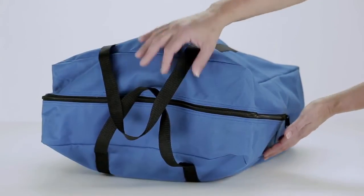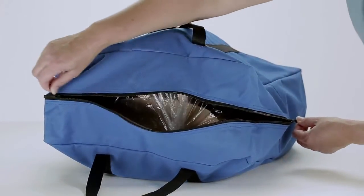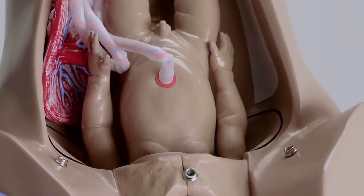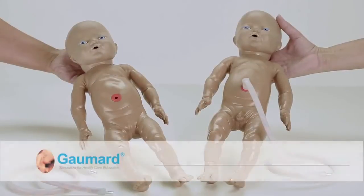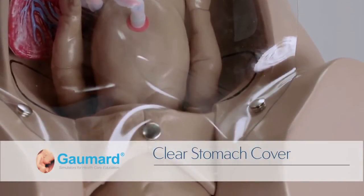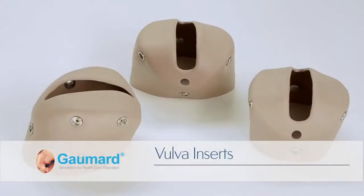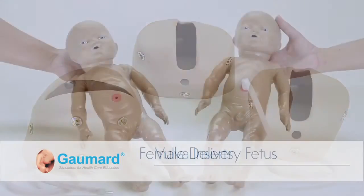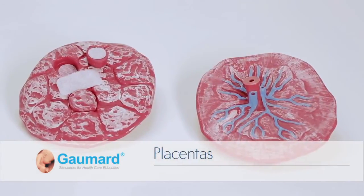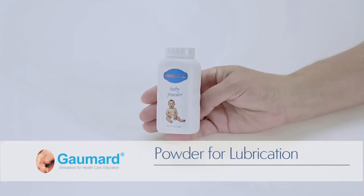The S500 Obstetric Suzy Simulator and accessories are conveniently packaged inside a blue transport bag. The package includes an instruction manual, the Obstetric Suzy S500 Simulator, a male fetus with a detachable umbilical cord, a clear stomach cover used for demonstrations, a skin-like abdominal cover for scenario exercises, three vulva insert replacements, a female fetus with a detachable umbilical cord, two placentas, four umbilical cords, two umbilical cord clamps, and talcum powder for lubrication.